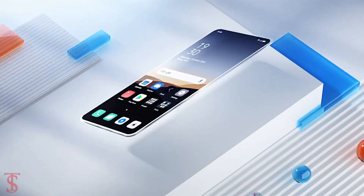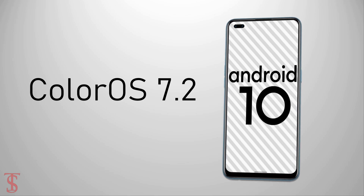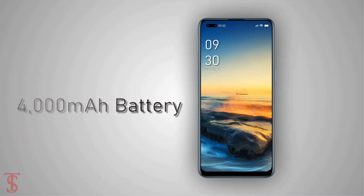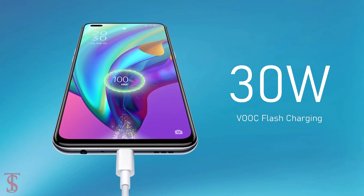On the software front, the device runs on Android 10 with ColorOS 7.2 on top, and it houses a 4000mAh battery with 30W VOOC flash charging support.